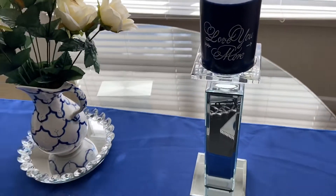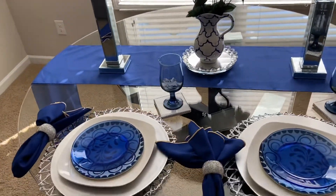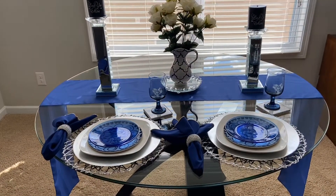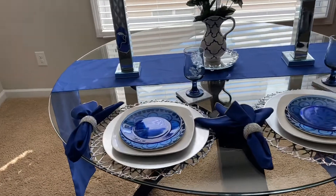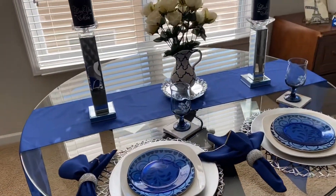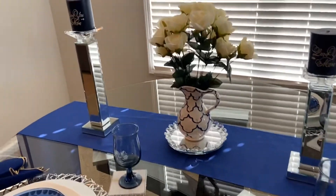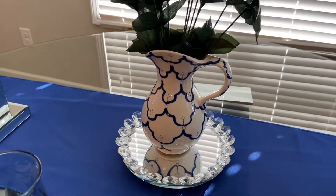These blue candles I have had forever, so I was able to use those in the tablescape to create the look I was going for. I did a table for two and it's very different for me — I haven't done a blue tablescape in this particular shade of royal blue, but I really like the way it turned out. I'm loving that little picture I picked up from the thrift store.